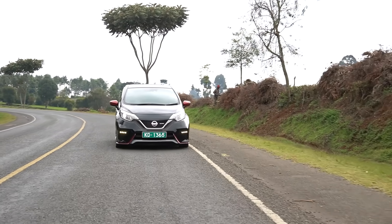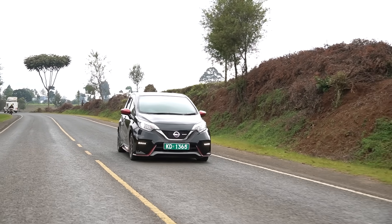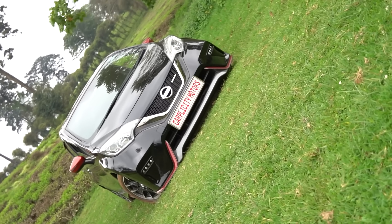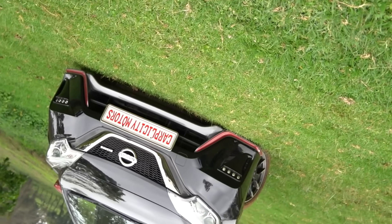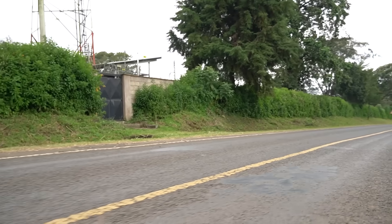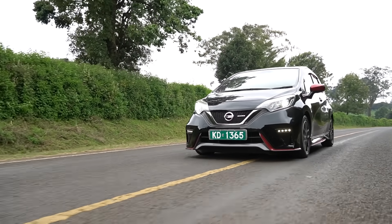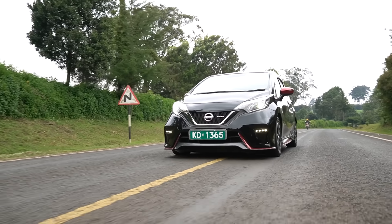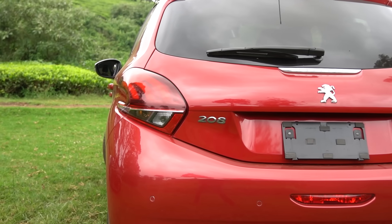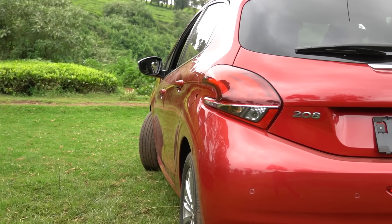Nissan Note E12 pros: the pricing point is very good, it is fairly reliable, and you have vast technical support — there are many technicians capable of world-class assistance on Nissan gearboxes. The problems over the years have sharpened mechanics to deal with CVT issues effectively. It looks very sporty and is easy to maintain. Cons: it is lazy — even with a supercharger you don't get the thrill of a sporty hatchback like a Polo, Citroën, or Audi A1. It retains that slow, lazy feeling of a Nissan with a CVT.